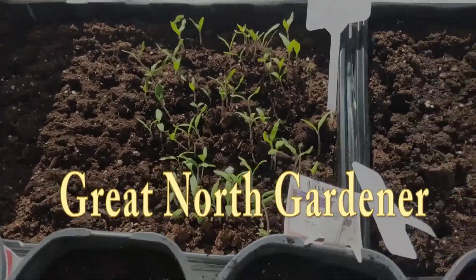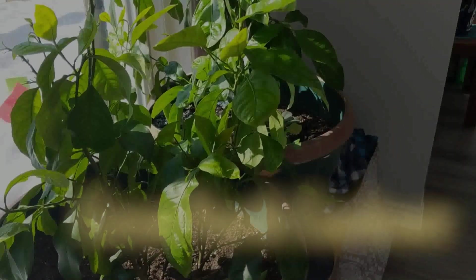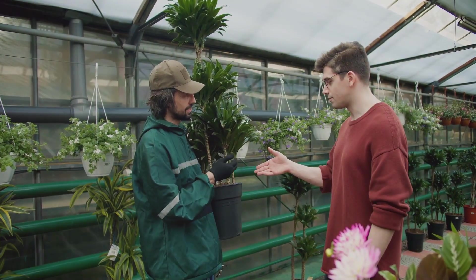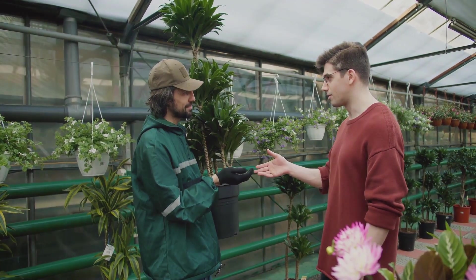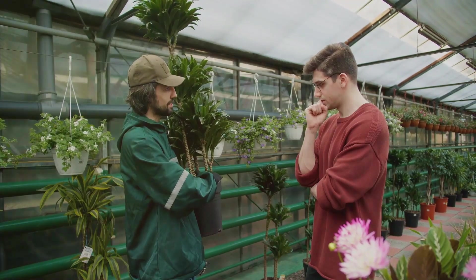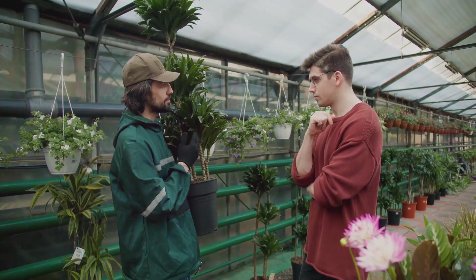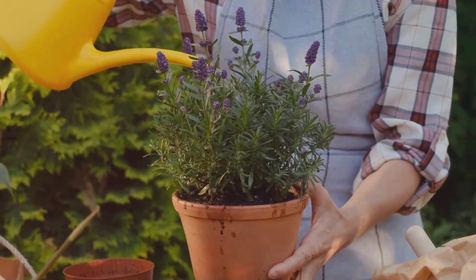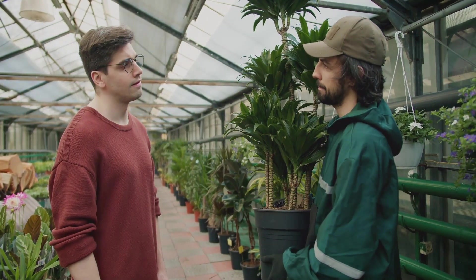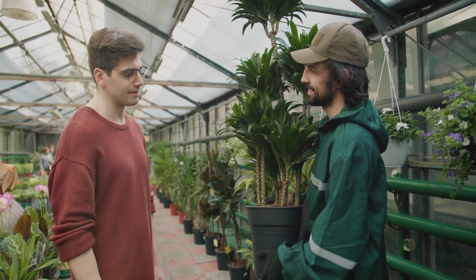Hello and welcome to The Great North Gardener, where you can find help in starting and creating a garden for your home. Welcome green thumbs and aspiring gardeners alike. Today we venture into the wonderful world of gardening — a space filled with lush greenery, vibrant blooms, and the satisfying crunch of fresh vegetables. Gardening is not only a rewarding activity but also a therapeutic one. Whether you're looking to grow your own food or simply beautify your surroundings, this video is your how-to guide providing pro tips as you start your gardening journey.